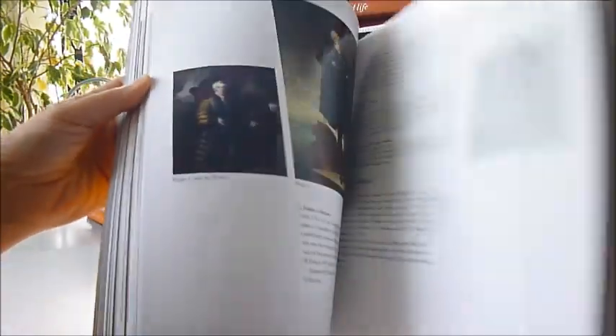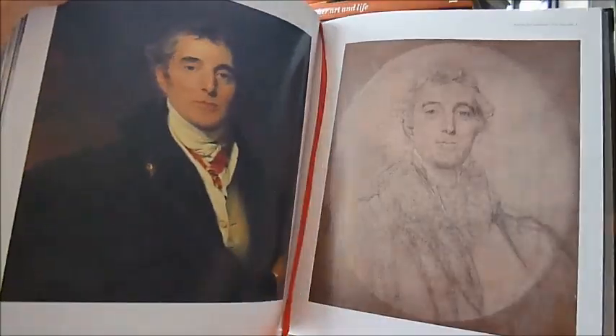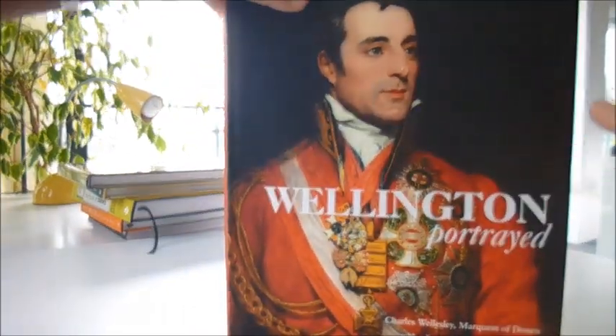And he was field marshal in the armies of Austria, Prussia and Russia. A magnificent tribute, as you can see here with a lovely red satin page marker. 10 inches by 12 inches, published at £40. And the bargain price through bibliofoldbooks.com is just £9.50.